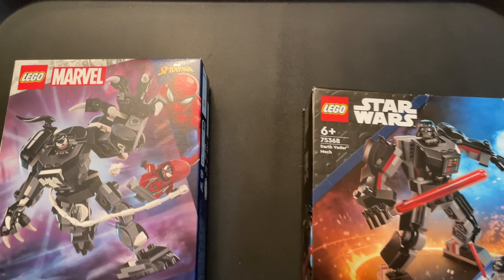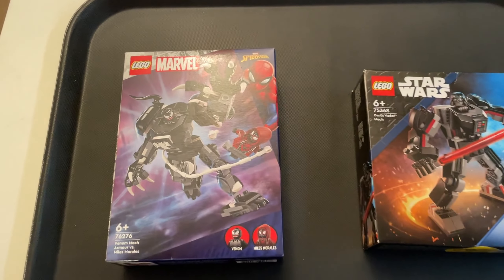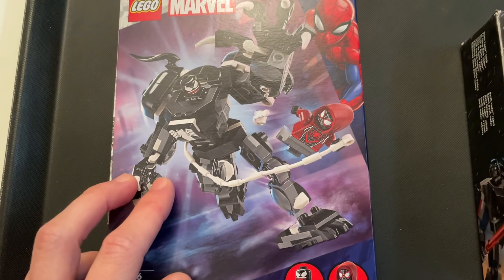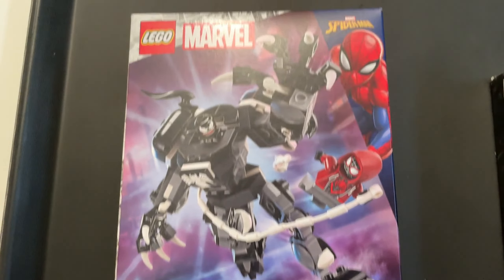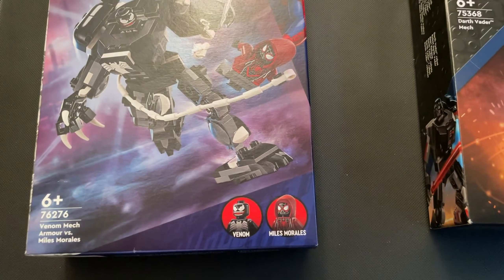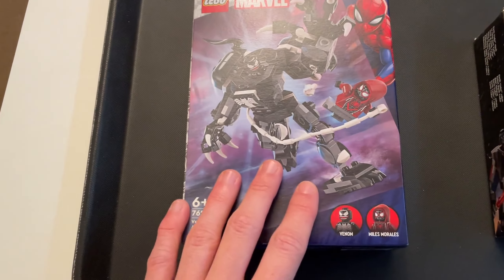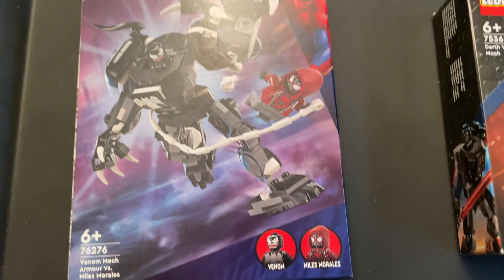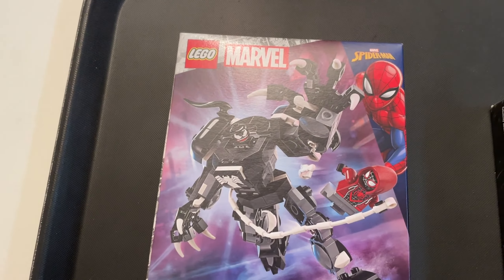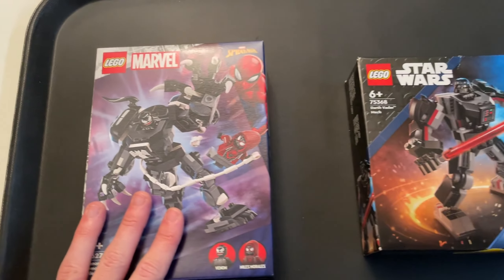Let's start with the smaller sets of the LEGO haul. These two sets are going to help the BrickLink and eBay store as well as my own collection. Starting with LEGO Marvel 76276 — this is actually an unreleased set I managed to get early. My plan is to take the Venom minifigure for my own collection because Venom is one of my favourite characters from the LEGO Marvel game, and the Miles Morales minifigure will go on the eBay store. All the black, grey, and white pieces will do very nicely on the BrickLink store.